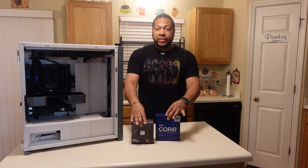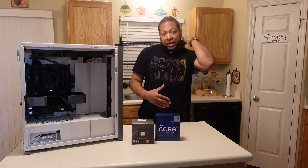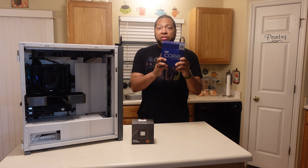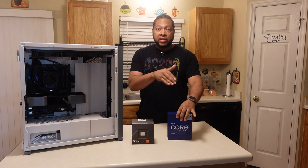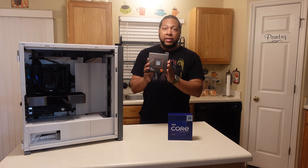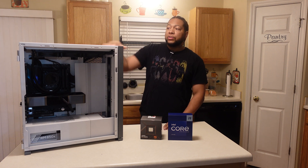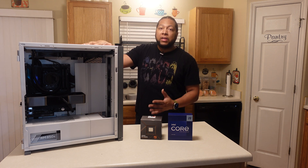Today we're talking about these two processors, and I want to direct this video toward whether or not you guys feel like you need to upgrade. We've got the new Intel i9 13th generation processor — the 13900K — which just came out a few days ago. And a couple of weeks ago I also landed the new AMD Ryzen 9 7950X. Right here I have my previous build.